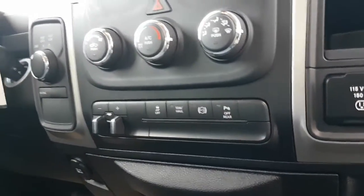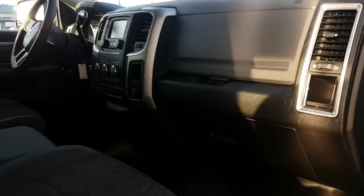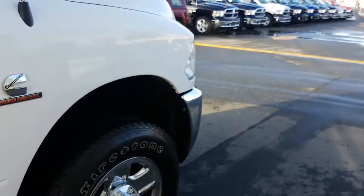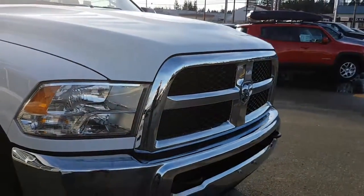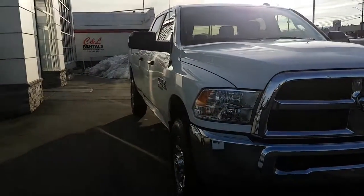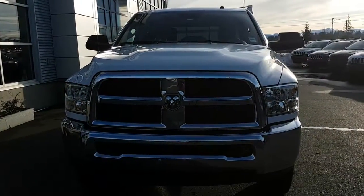Anything less than 80 kilometers an hour, you can go into four-wheel drive high. That wraps up this 2016 Ram 3500, 6.7 liter engine, four-wheel drive long box. If you have any questions, please do not hesitate to reply to this video. Remember to think Gary at Bill Howich Chrysler. Thank you very much, have a great day.